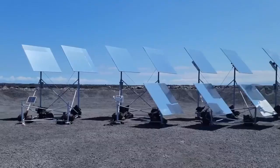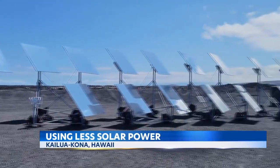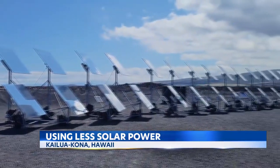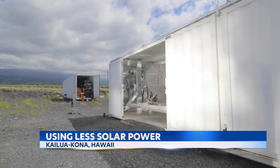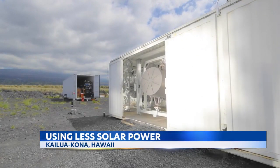Hawaii Island — a company that's creating new and more sustainable ways to create plastic products using the sun. On Hawaii Island, Light Manufacturing uses giant mirrors to create rain catchment tanks and other plastic products without fossil fuels.